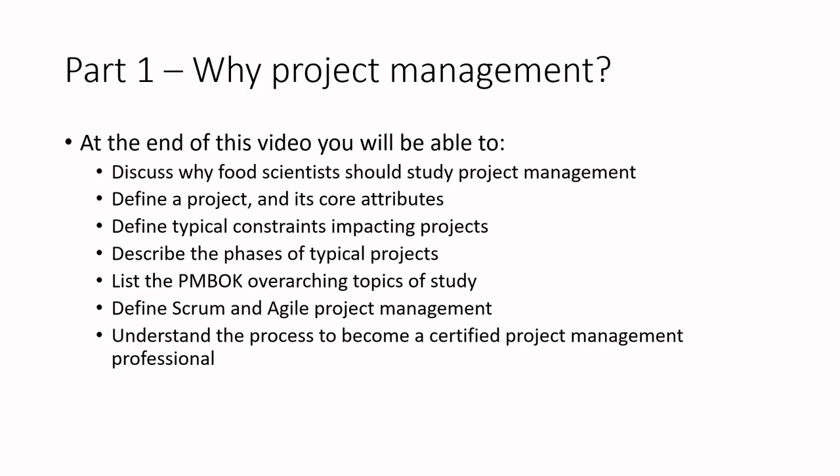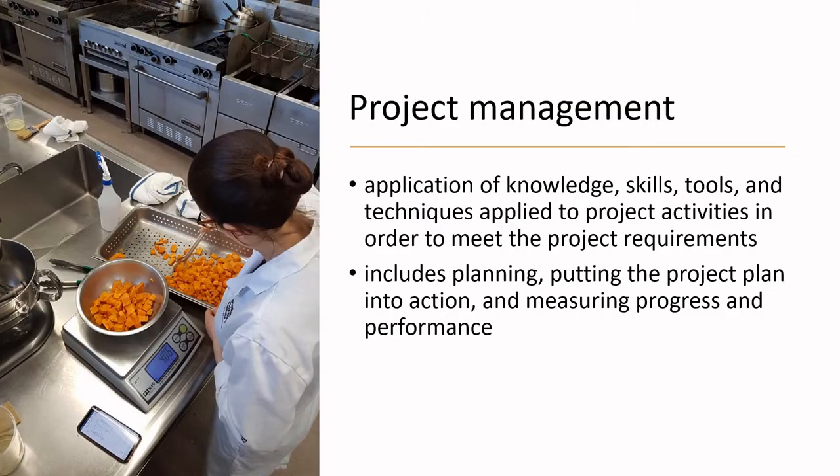Today's video is part one of a few in this series. We're going to talk about why project management is useful. By the end you will be able to discuss why food scientists should study project management, define what a project is and its core attributes, define typical constraints impacting projects, describe the phases of typical projects, and list the PMBOK — the project management body of knowledge — overarching topics of study.